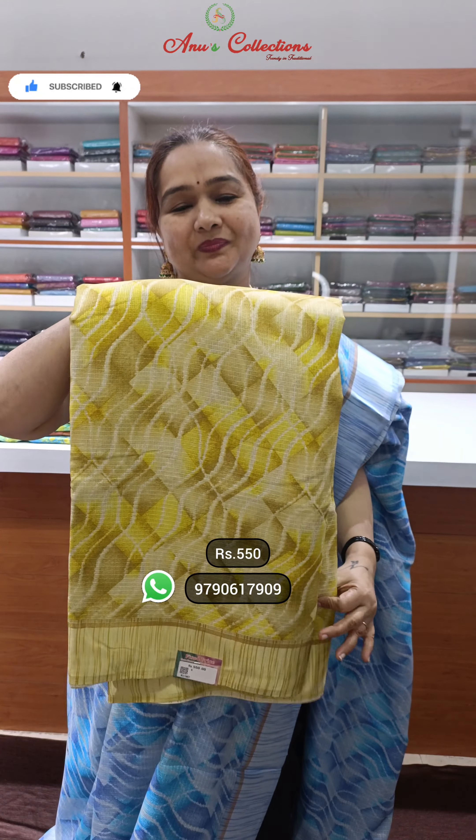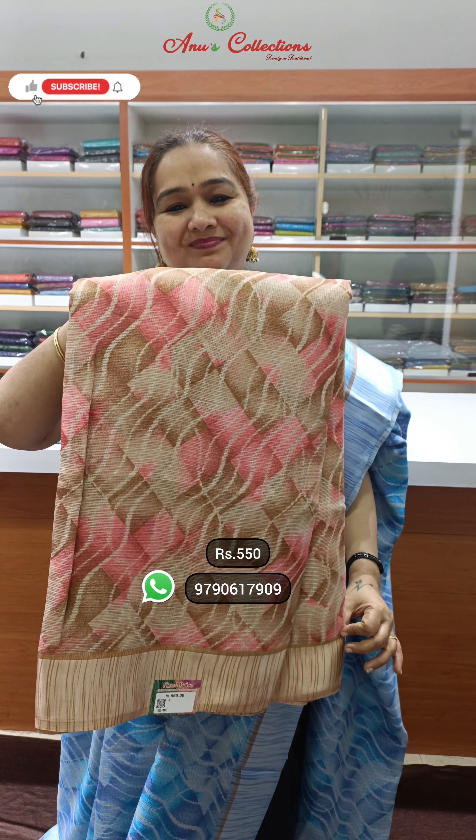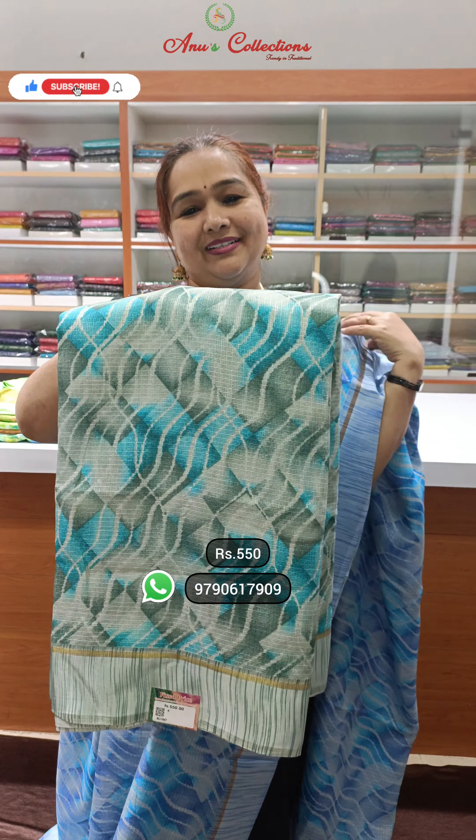The colors: nice lemon yellow, orange, beautiful blue and green. Beautiful color combinations — different different Kota cotton at 550. Very budget friendly variety.